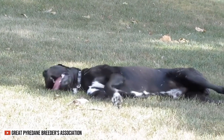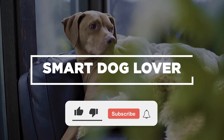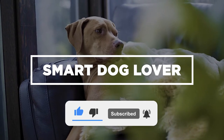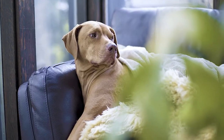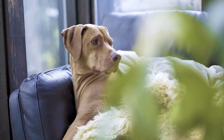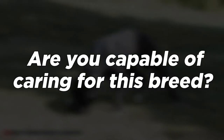But these are not the only characteristics that make the Great Pyredane unique. Welcome to Smart Dog Lover. If you haven't already, don't forget to hit that like button and subscribe to our channel for your regular dose of enlightening dog-related content. Today, let's look into one of the most effective watchdogs on the planet, the Great Pyredane. Are you capable of caring for this breed? Tune in to find out!